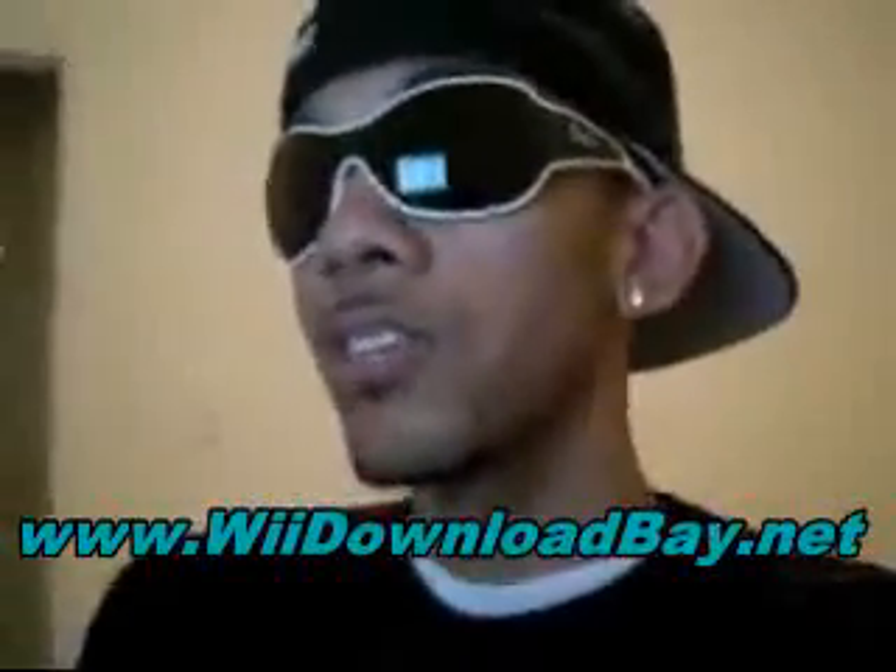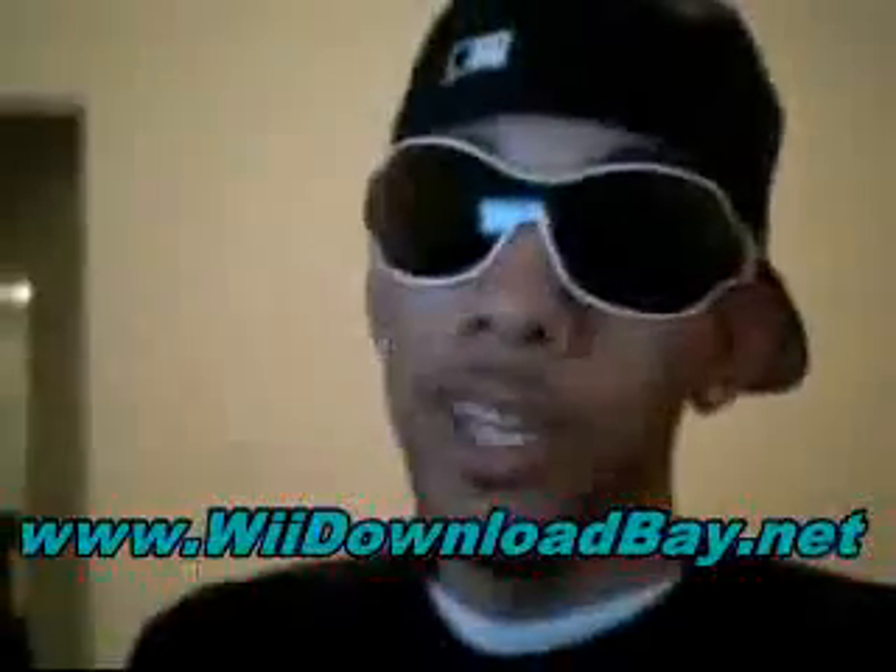I put a link up in the description. Click the link — it'll take you straight to the site you need to go to. Give it a shot. Hope I could help. Thanks.